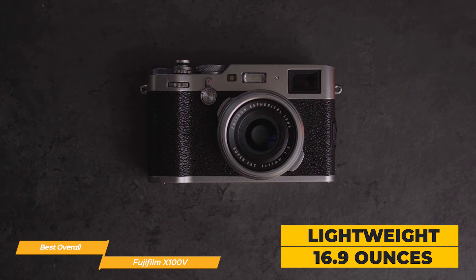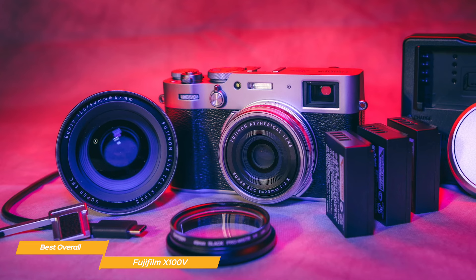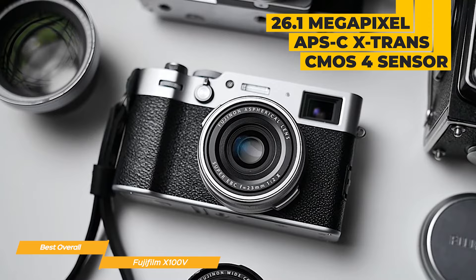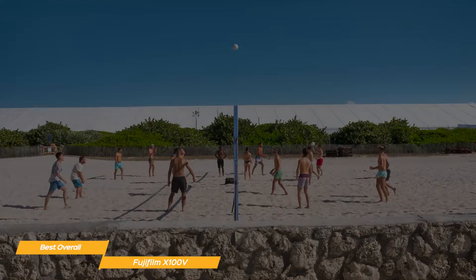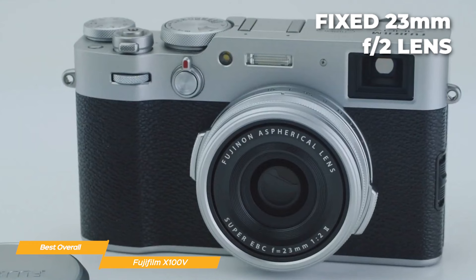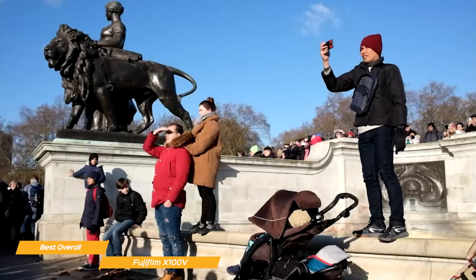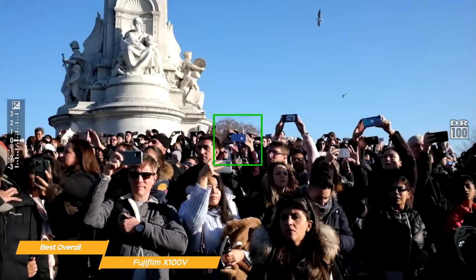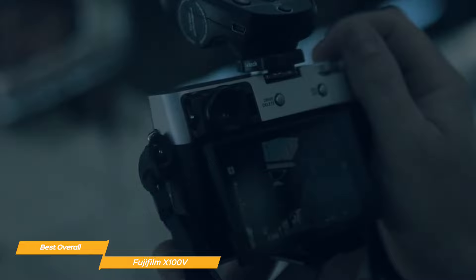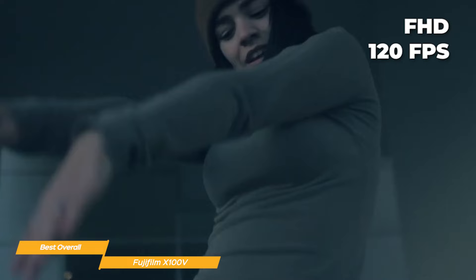Don't let the compact size fool you — this camera is packed with serious tech. The X100V features a 26.1 megapixel APS-C X-Trans CMOS 4 sensor paired with Fujifilm's X-Processor 4, delivering stunning image quality, great dynamic range, and low noise even in challenging lighting conditions. One unique feature is its fixed 23mm f2 lens — incredibly sharp with beautiful bokeh and excellent low-light performance. It has an impressive autofocus system for quick and accurate focusing, and can shoot 4K video at 30fps as well as full HD at 120fps for cinematic slow motion.